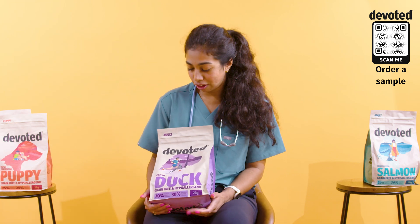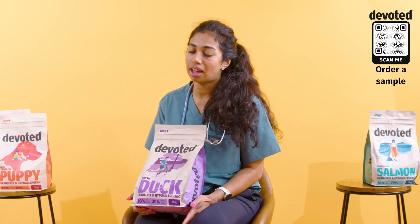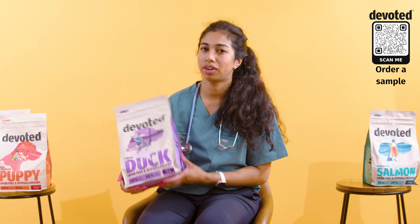So hopefully you found that somewhat useful. I'm Kath, and if your dog struggles with anal glands, I would consider putting them on Devoted food.